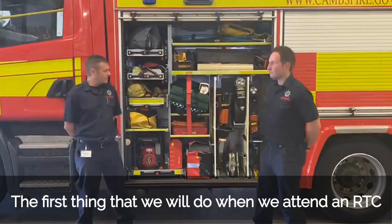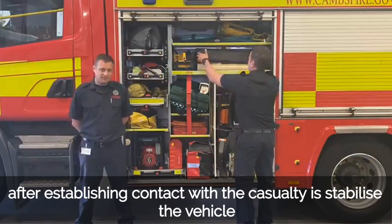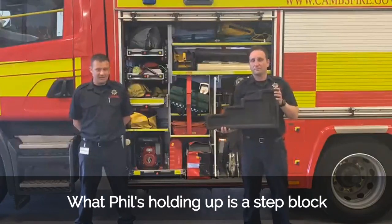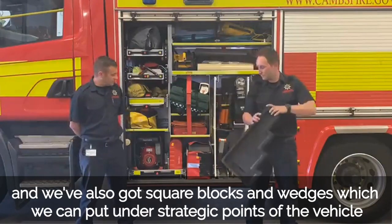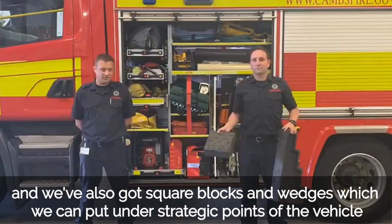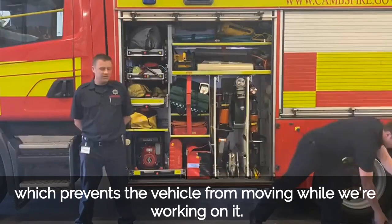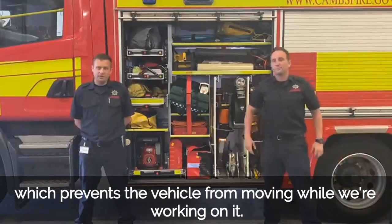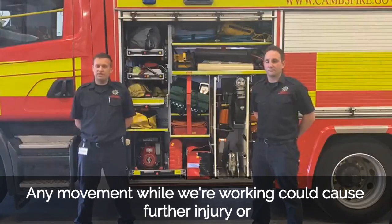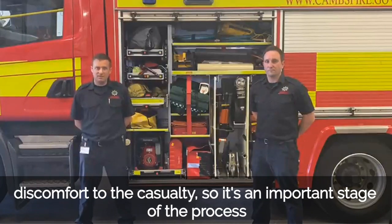The first thing we will do when we attend an RTC, after establishing contact with the casualty, is to stabilise the vehicle. What Phil's holding up is a step block, and we've also got square blocks and wedges which we can put under strategic points of the vehicle to prevent it from moving while we're working on it. Any movement while we're working could cause further injury or discomfort to the casualty, so it's an important stage of the process.